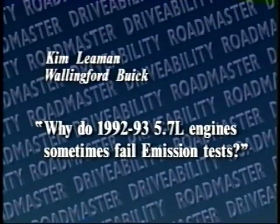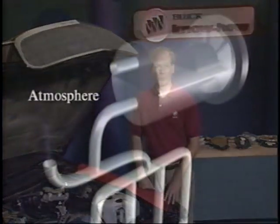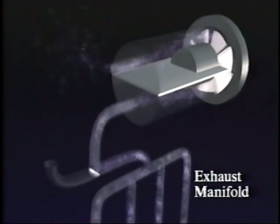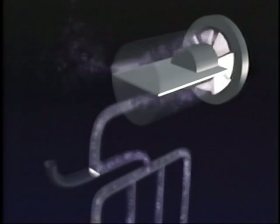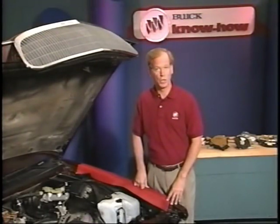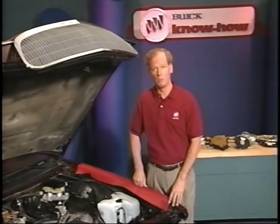Kim Lehman of Wallingford Buick asked: why do 1992 and 93 5.7-liter engines sometimes fail emission tests? Currently, engineering is developing a new calibration for this engine. The calibration we now use diverts air pump output into the atmosphere at idle. The new calibration will divert the air pump output to the exhaust manifold at idle. This additional airflow allows the catalytic converter to maintain a higher temperature, particularly during extended idle, which in turn improves the converter's efficiency in reducing hydrocarbons and carbon monoxide emissions.